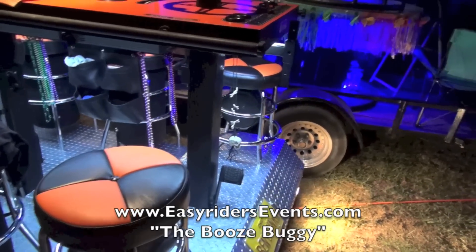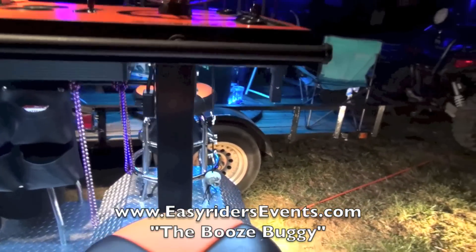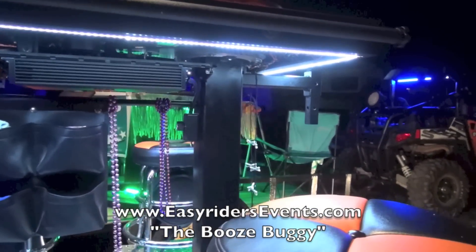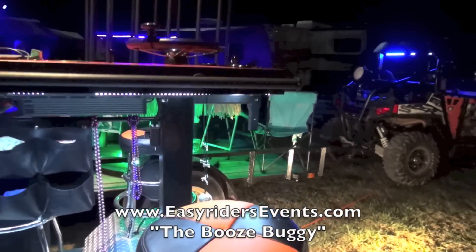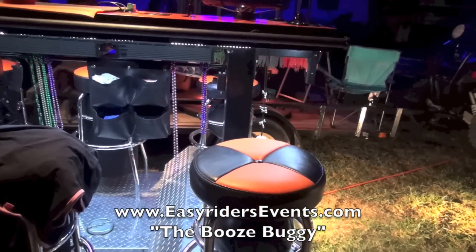How long did it take to build something like this? It's been going on for five years now. Wow, and the speaker system — you got speakers under there. Six amplifiers, eight speakers. And we're going to upgrade to 22 speakers.